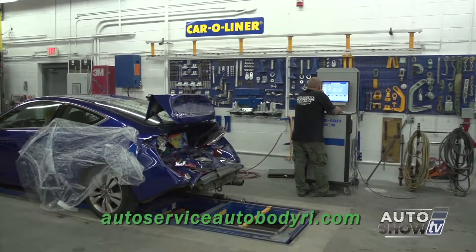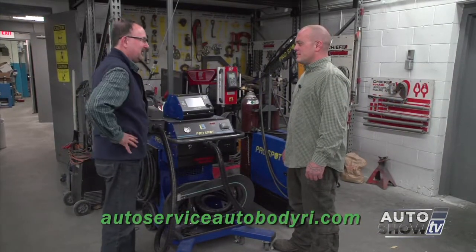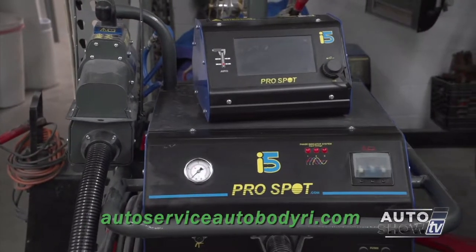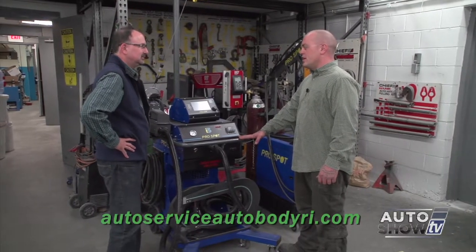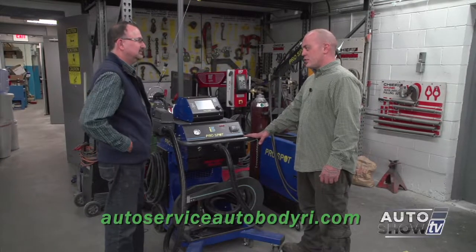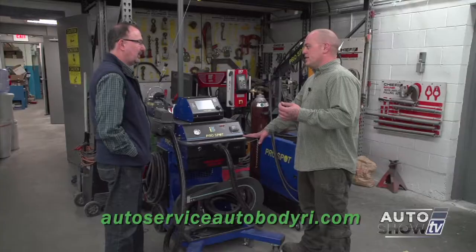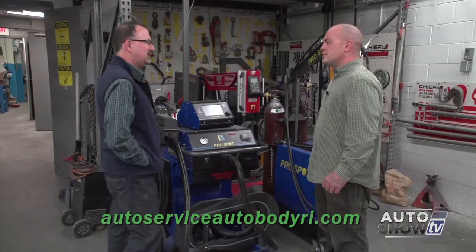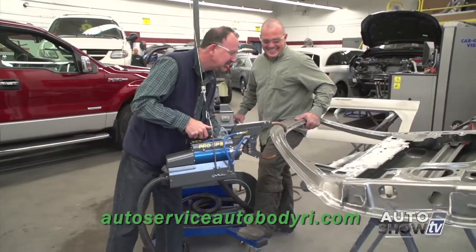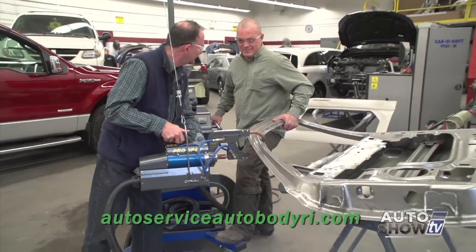You still can't fix a car without welding. This is the latest and greatest from ProSpot — the i5 squeeze-type resistance welder. This will duplicate a factory weld. It's all electricity; there's no gas involved. It uses high voltage and squeeze pressure to create a collision-safe weld on a vehicle. You want the structural components of that unibody to act the same as they were designed to from the factory. It's very easy to use — it tells you when you've done it right and lets you know if there's a problem.